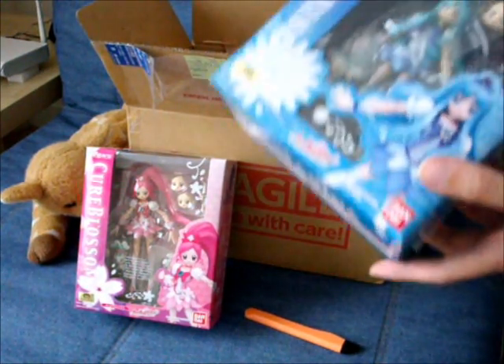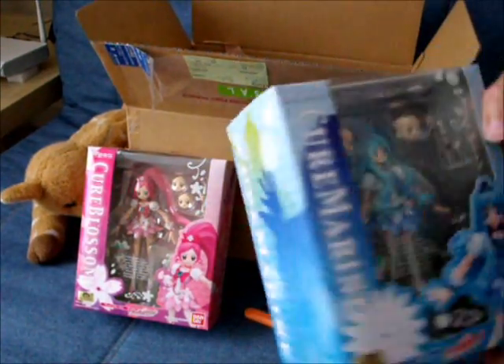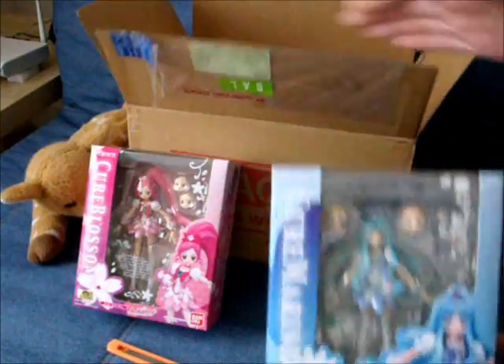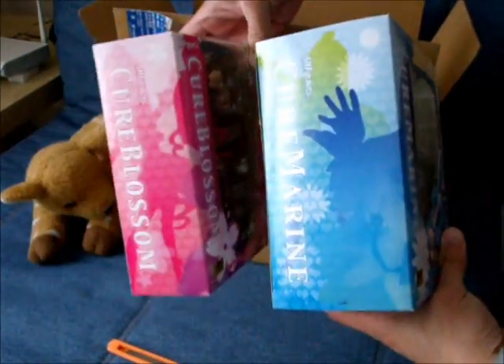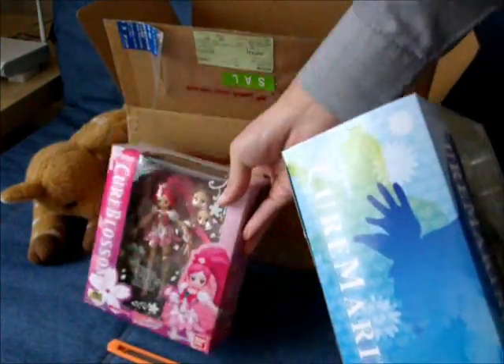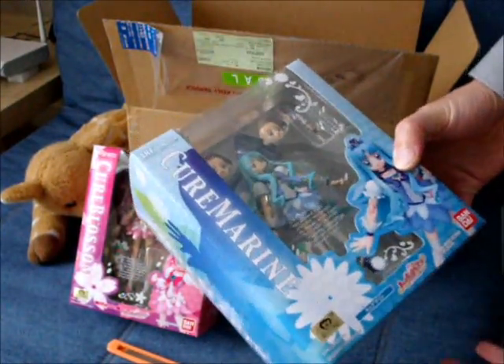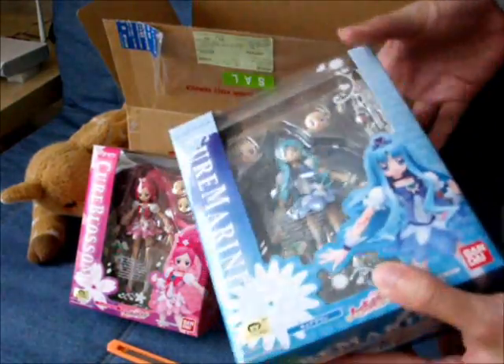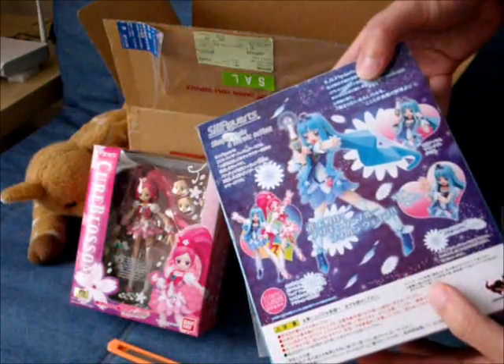And the other one is Cure Marine — interesting. The box from the front is about the same size, but quite a bit different on the side. I don't know why, but maybe the hair piece. Cure Marine from the same series.